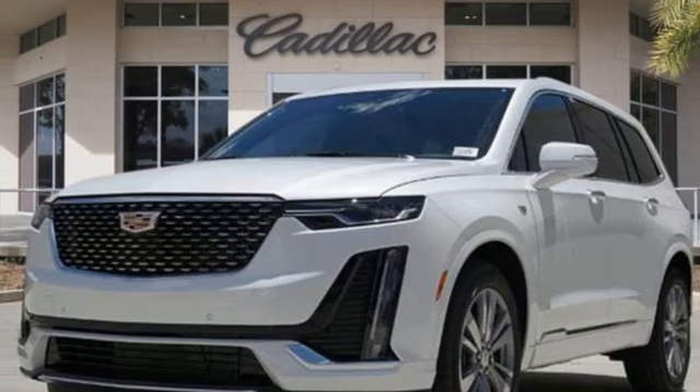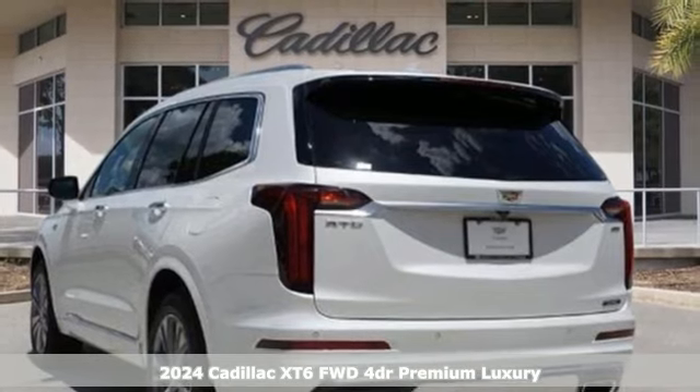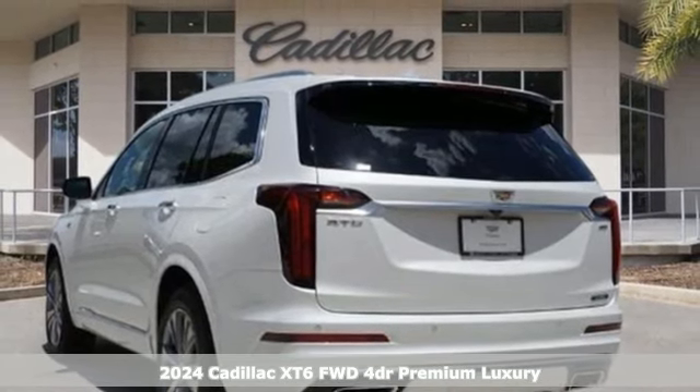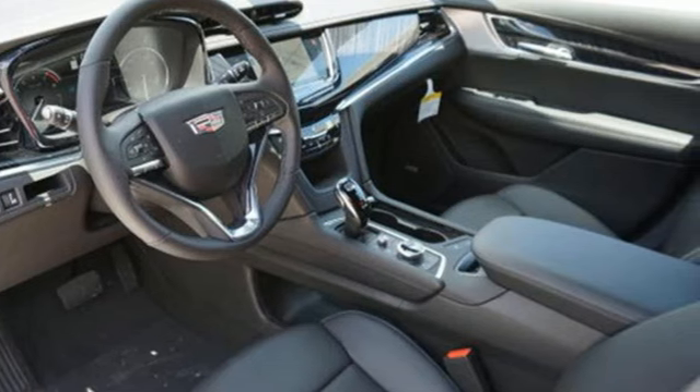It's a new 2024 Cadillac XT6. No matter where you look, no matter where you sit, the XT6 is always just right. And with features like these, every drive's a pleasure.